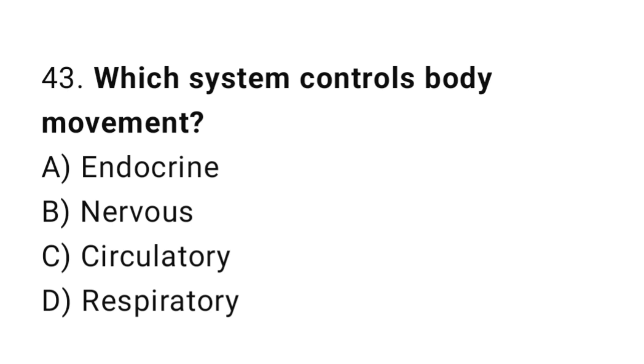Question number 43. Which system controls body movement? The correct answer is B. Nervous.